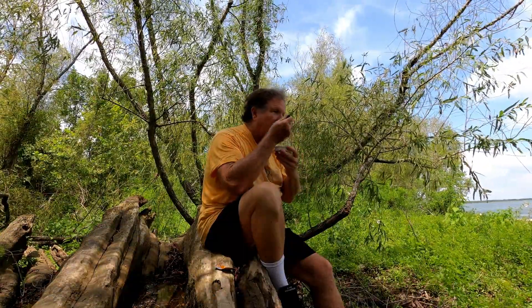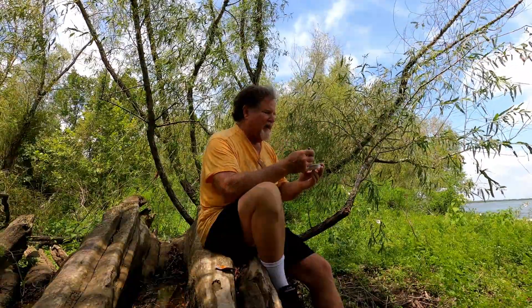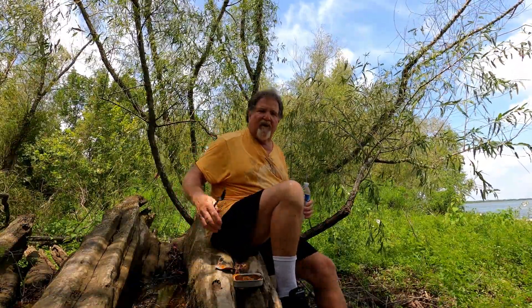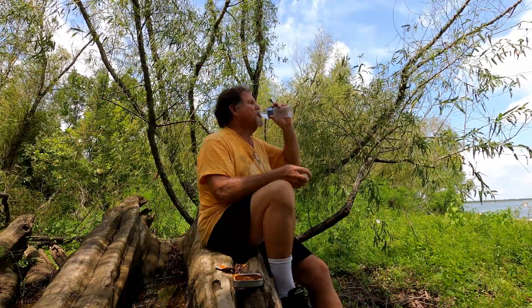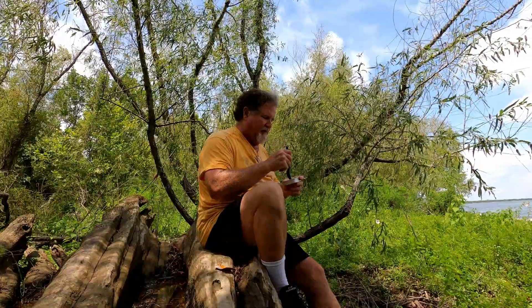These are really, really good. Starting to pick up some spice flavor from that Louisiana hot sauce now. I'd love to be able to saw up this cypress stump — there's probably some beautiful wood in here. This looks like an ideal spot under a shade tree to sit down and have a tinned fish snack.